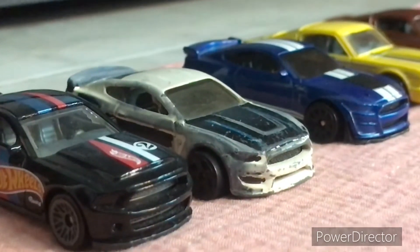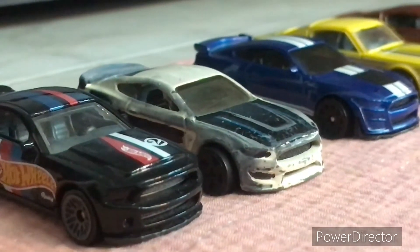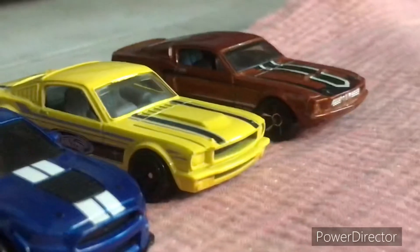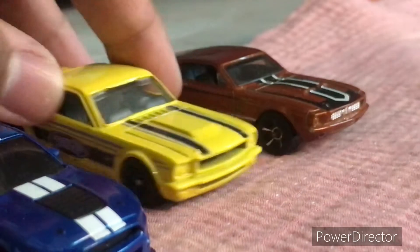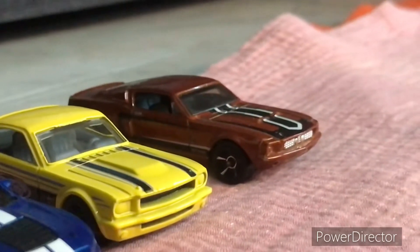Moving on with some Mustangs. We have a 2010 Mustang, the GT350R, the 2020 Mustang, a 1965 Mustang Fastback, and a Shelby GT500 Mustang.